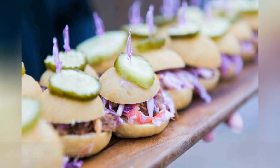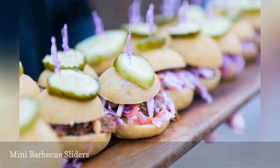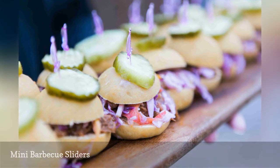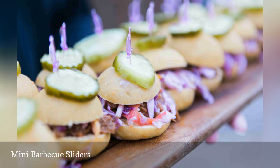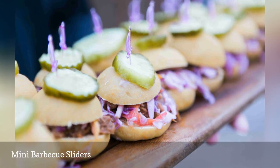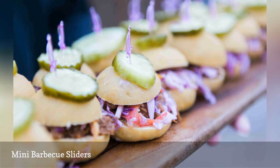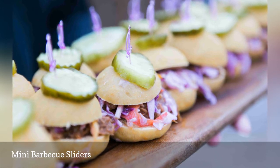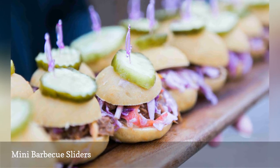Another casual food choice that you can make feel fancier is barbecue. Rather than serving a backyard buffet of barbecue pork and sides, you can class up your catering by serving miniature barbecue sliders on trays. It's all about the presentation and the details. These mini pork barbecue sliders feature cabbage slaw, a pickle topper, and are held together by decorative toothpicks for a little extra character. They look equally delicious as they do chic.